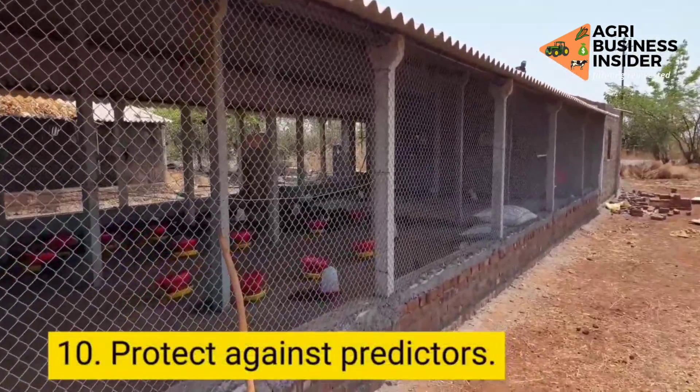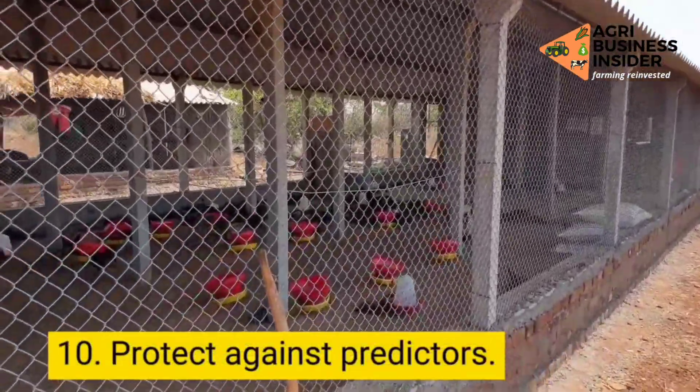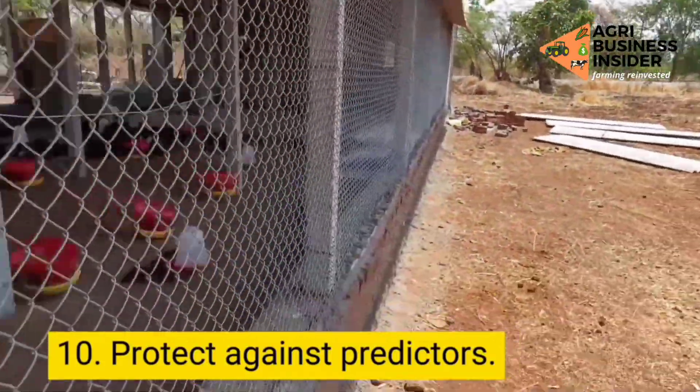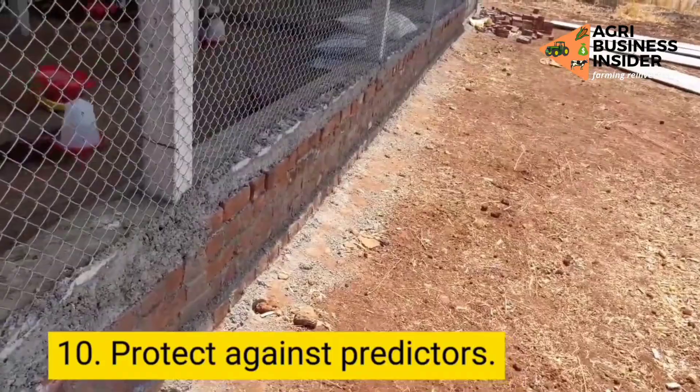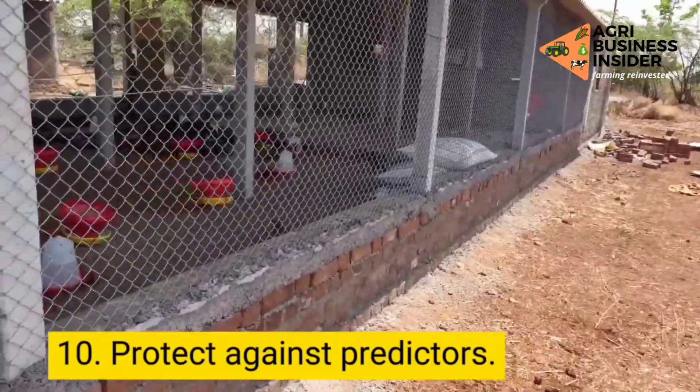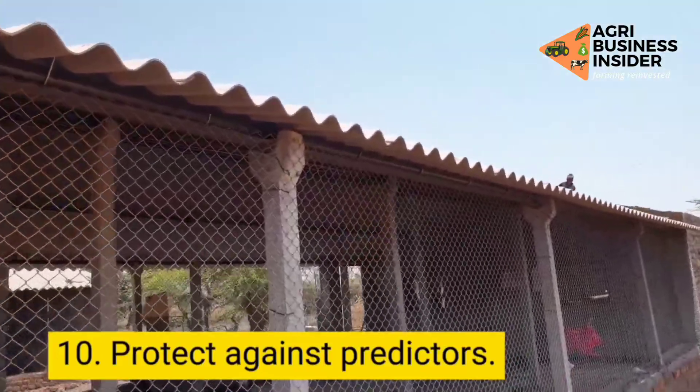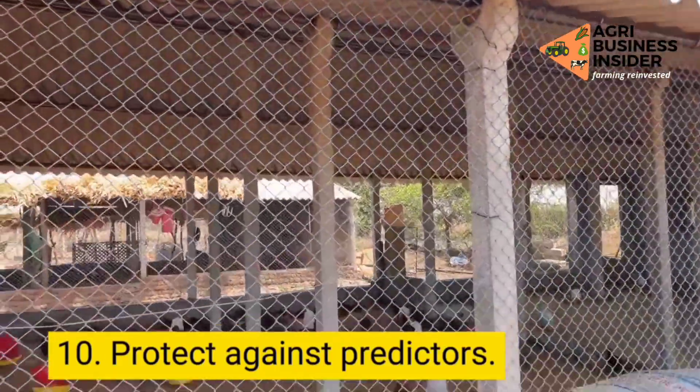Step 10: Keep your farm protected from predators. It is imperative to keep predators away from your farm. However, you cannot ensure complete protection as some predators sneak in from underneath or the roof. The best way to keep larger predators like dogs and cats from the range area is by using an electric fence.